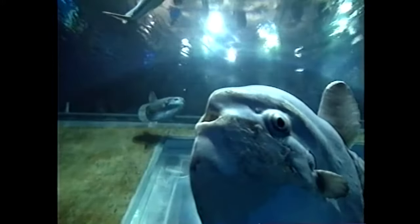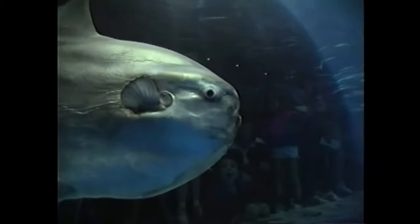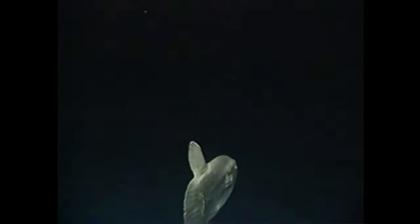The uniquely shaped ocean sunfish, also known as mola mola, is named for its habit of basking in the sun at the surface of the water. Aquarist Tim Cook cares for these friendly creatures. Molas are quite different from other fish due to their shape and physical makeup. They actually use their dorsal and anal fin for locomotion, and their actual tail — called the clavis — is just used as a rudder. They stabilize themselves also by using their pectoral fins.